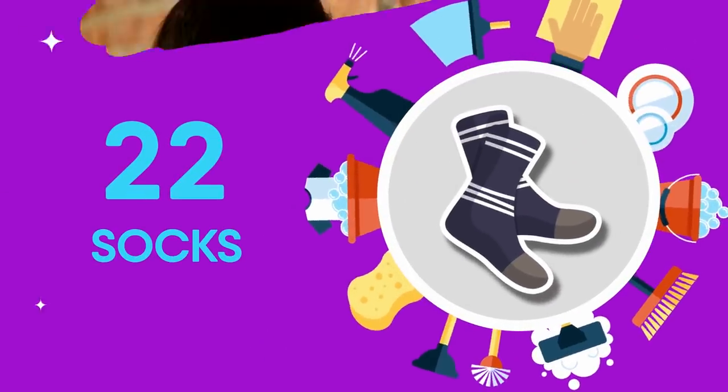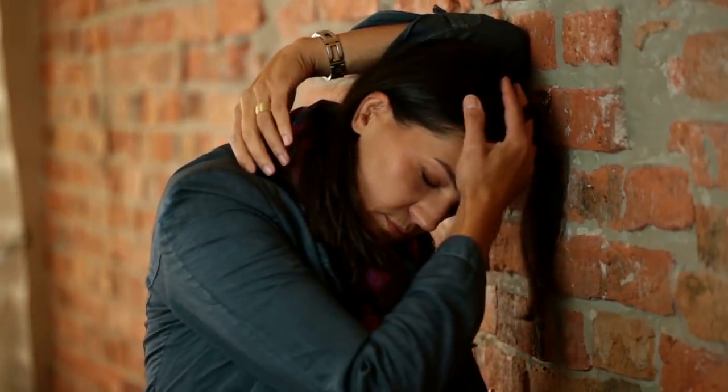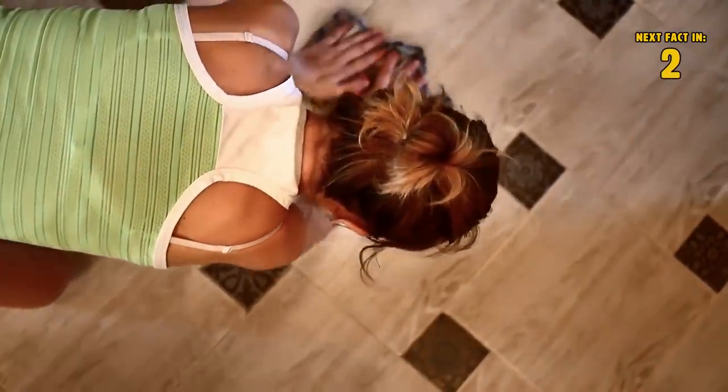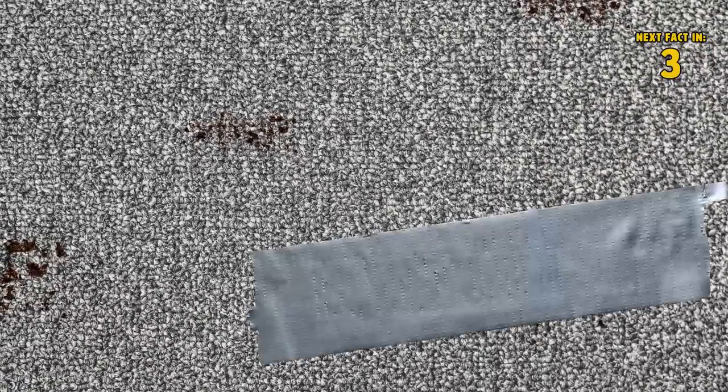22 Socks. This is a cleaning hack if you're having trouble finding something to clean your stuff with. Remember that vinegar concoction we told you about? Pour some onto an old sock and voila — now you have a hard surface cleaner. 21 Duct Tape. Too lazy to take out the vacuum? Want to just do some speed cleaning? Hit the junk drawer and pull out a roll of duct tape. Use a piece of duct tape to pick up small crumbs that don't warrant the extra hassle.